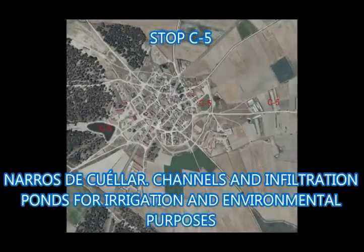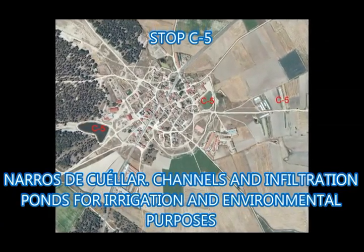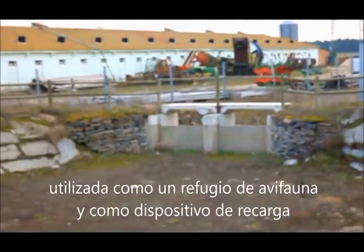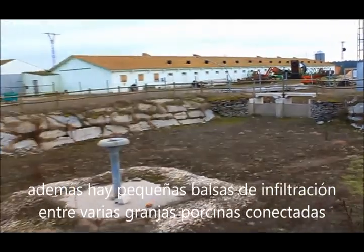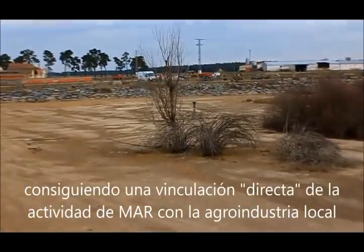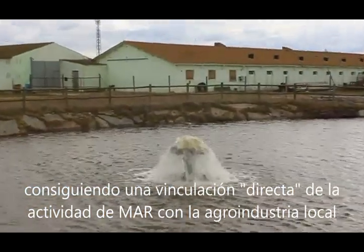Stop C5: Narros de Cuellar — channels and infiltration ponds for irrigation and environmental purposes. The water pipe located at Narros ends at a large infiltration pond used as a wildlife refuge and, at the same time, a recharging device. Furthermore, there are small infiltration ponds among several pig farms connected with supply wells, linking the MAR activity directly with the agro-industry in the area.